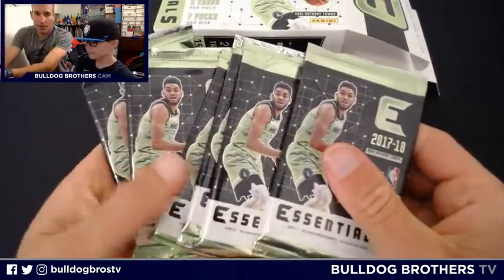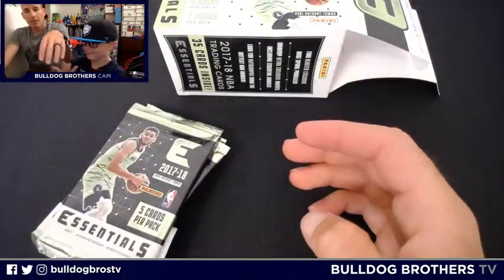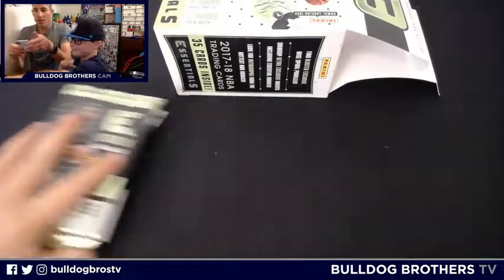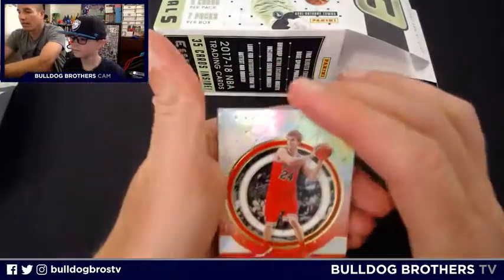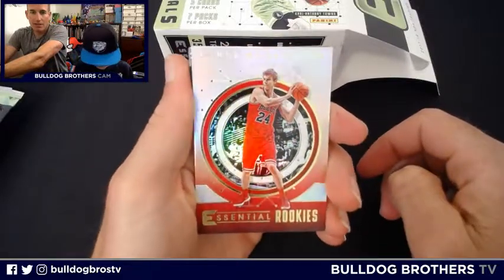Here we go — a Lauri Markkanen Essential Rookies insert right off the bat. Nice and shiny!